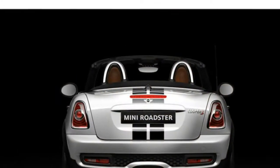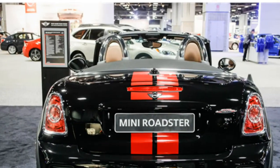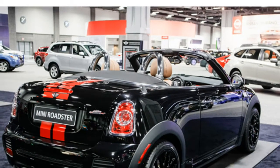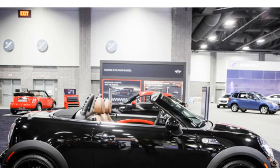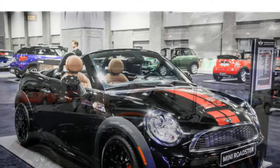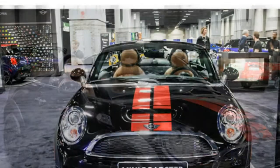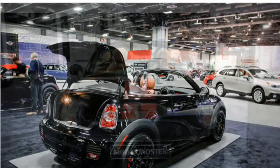Test drivers say the Roadster's basic controls, including the small window switches, are attractive but difficult to use. They add that the optional Mini Connected system offers lots of helpful infotainment features, like in-dash control of Pandora Internet Radio, but using the system can be a challenge because its central control knob isn't user-friendly.